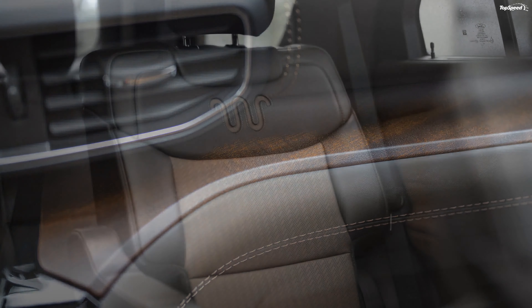Coming to the tech bits, the King Ranch model can be had with the premium technology package that includes multi-contour seats with massage feature, a 10.1-inch touchscreen system, and a 14-speaker Bang & Olufsen sound system.